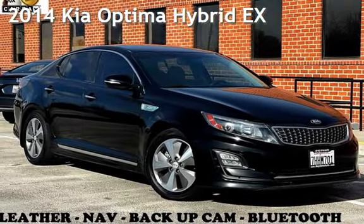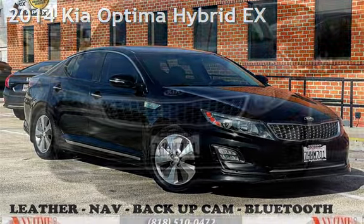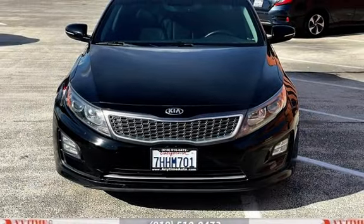Presenting a pre-owned 2014 Kia Optima Hybrid. This four-door sedan has a four-cylinder, 2.4-liter i4 engine, with front-wheel drive and an automatic transmission.